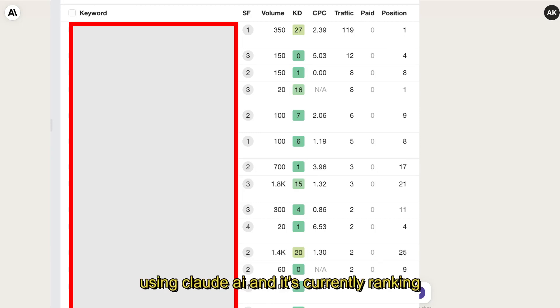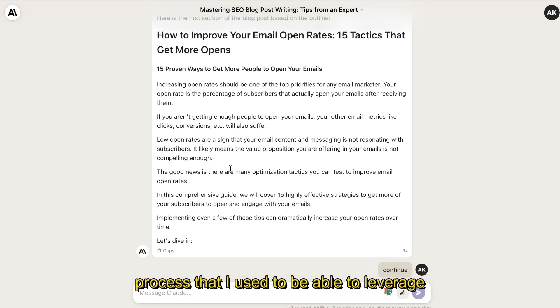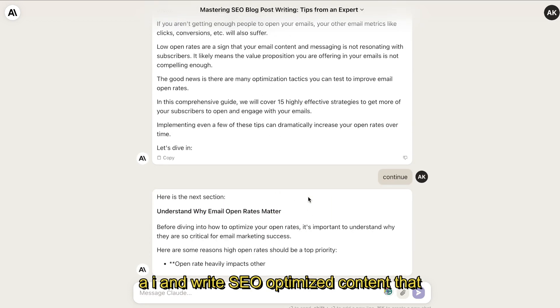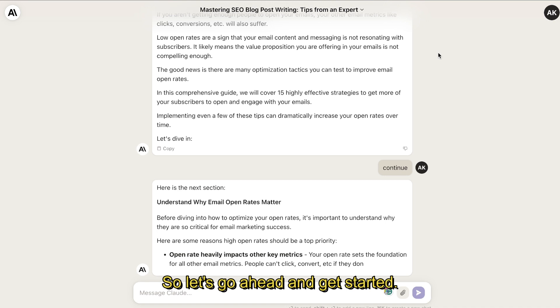A couple of weeks ago I wrote an article using Claude AI and it's currently ranking number one on Google for that keyword. So in today's video I'll be going over the exact process that I use to leverage AI and write SEO optimized content that will actually rank on Google.